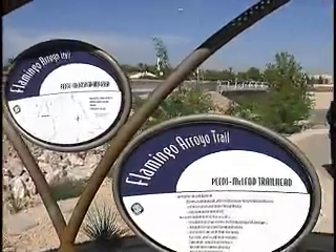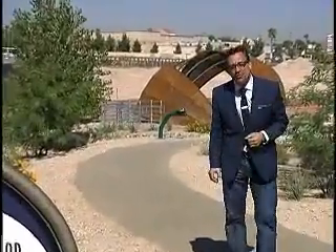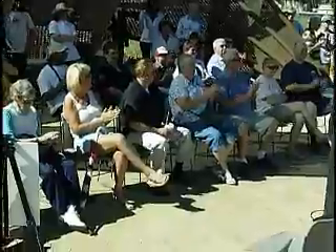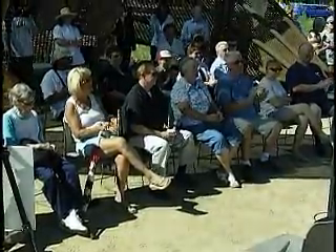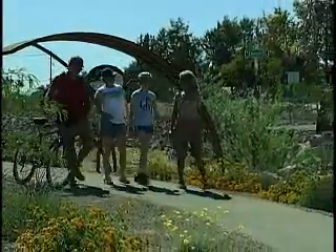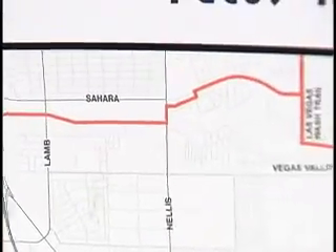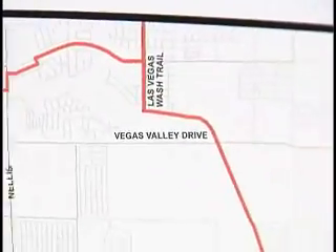Urban outdoor enthusiasts have a new place to hike, bike, or walk thanks to the completion of the Pecos McLeod Trailhead along the Flamingo Arroyo Trail. A group of trail lovers and nearby residents were on hand as the trailhead was officially dedicated to the community and opened to the public. This trailhead provides convenient access to the 11-mile-long Flamingo Arroyo Trail system.